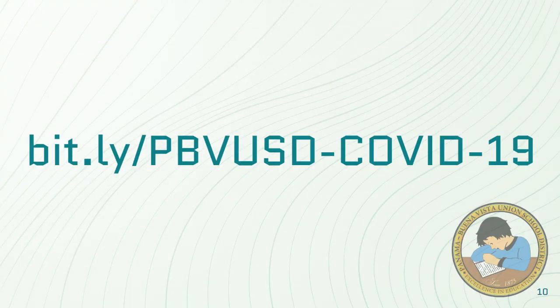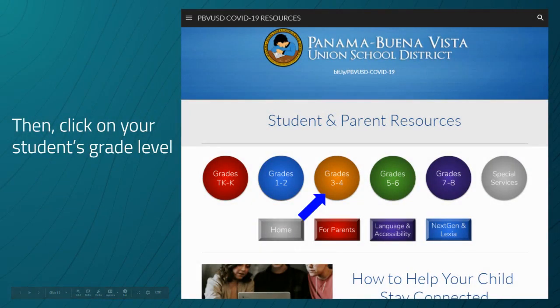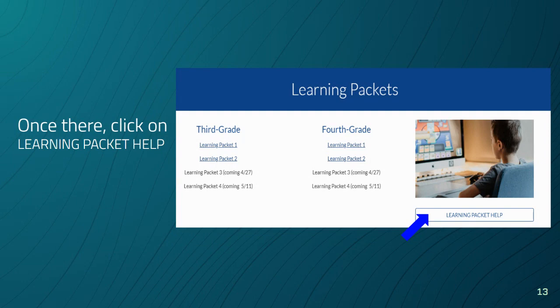To further meet the needs of our families, Instructional Services has built a resource page located on the PBVUSD COVID-19 website. This page offers supports for the activities included in the learning packet, as well as additional practice resources and enrichment activities. To access, click Student and Parent Resources, then choose your student's grade level. Once there, select Learning Packet Help.